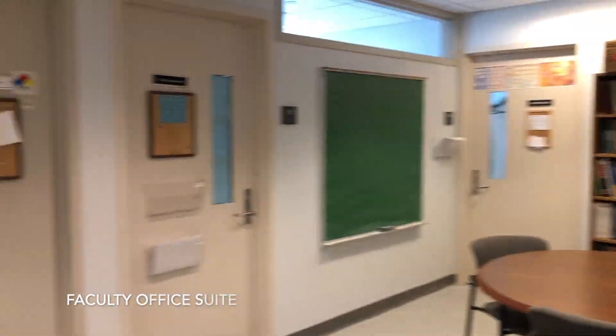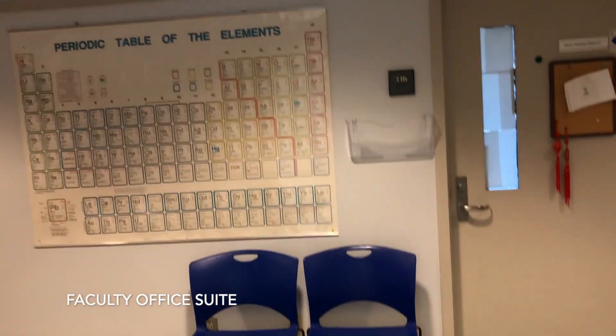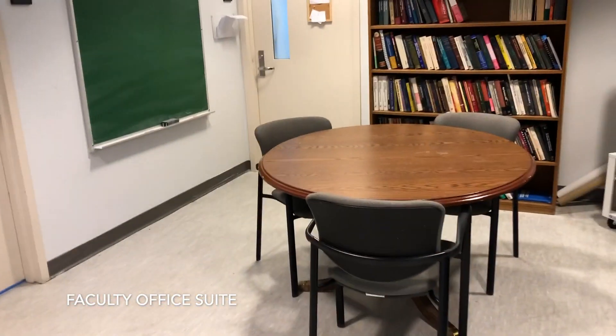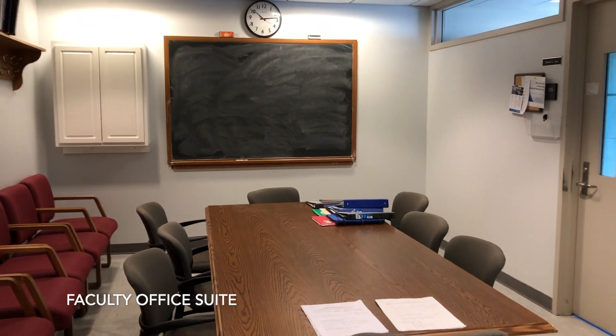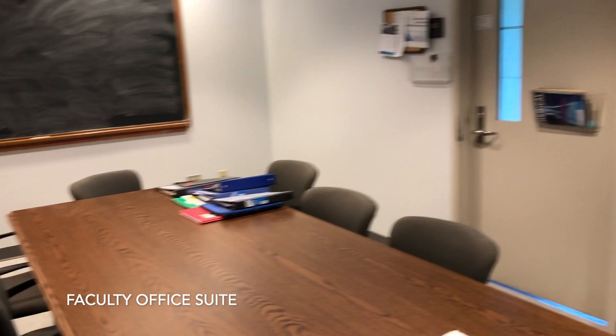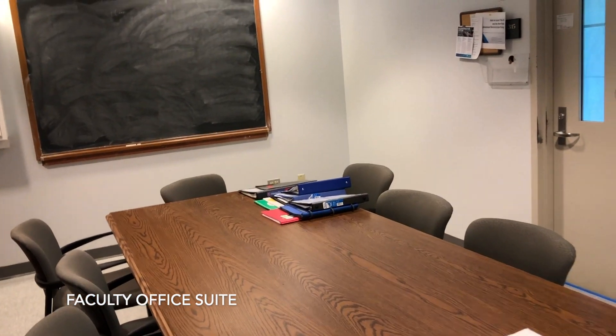This area is the faculty office suite. Not all of our faculty are here, but four of them are. You can see there's a small table here and a larger table there, both with blackboards available.